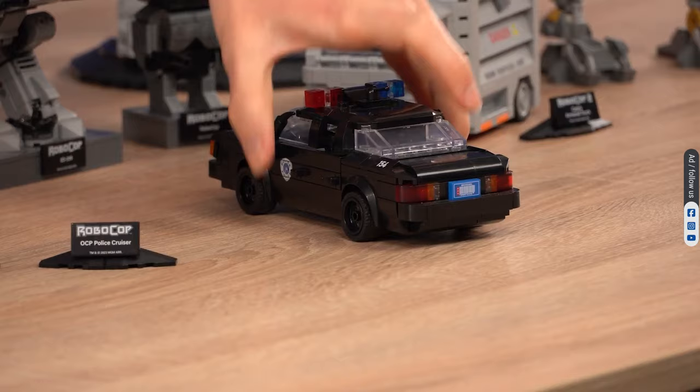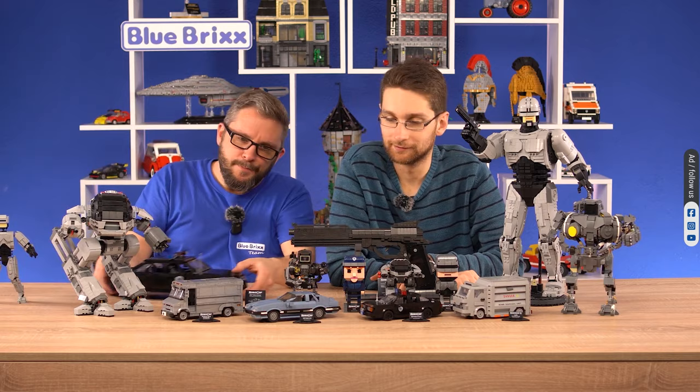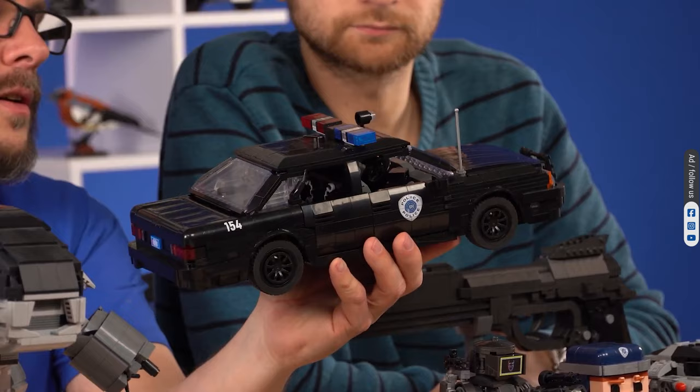Robocop, Alex Murphy, and other police officers drove an OCP police cruiser during the patrol. The set is available in 8-wide, and there is also a large size model. By the way, all of the details you see are printed — the number 154, license plate, doors, and also a small computer inside are all prints.